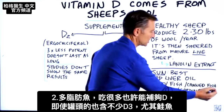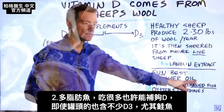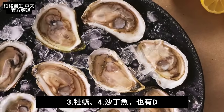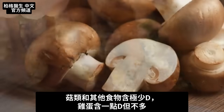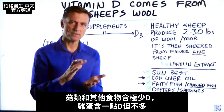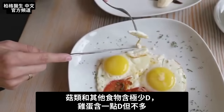Even canned fish has a good amount of vitamin D3 if it's like salmon. Oysters have some good vitamin D, and so do sardines. But mushrooms have very, very small amounts, and other foods have very, very small amounts. Even eggs have a little bit, but not too much.